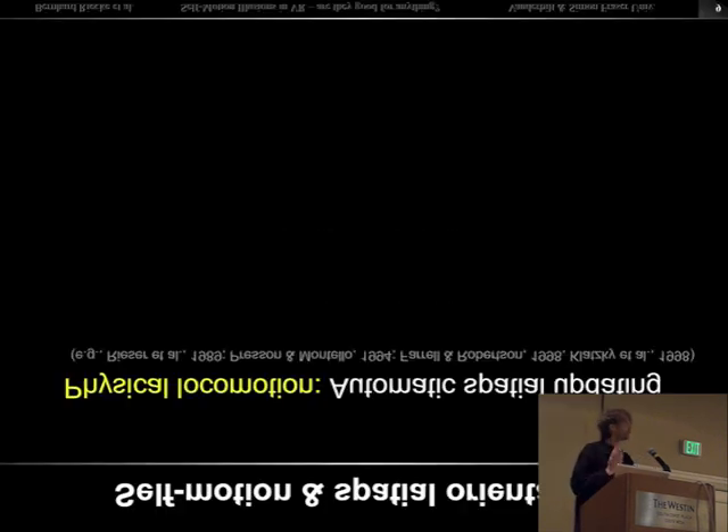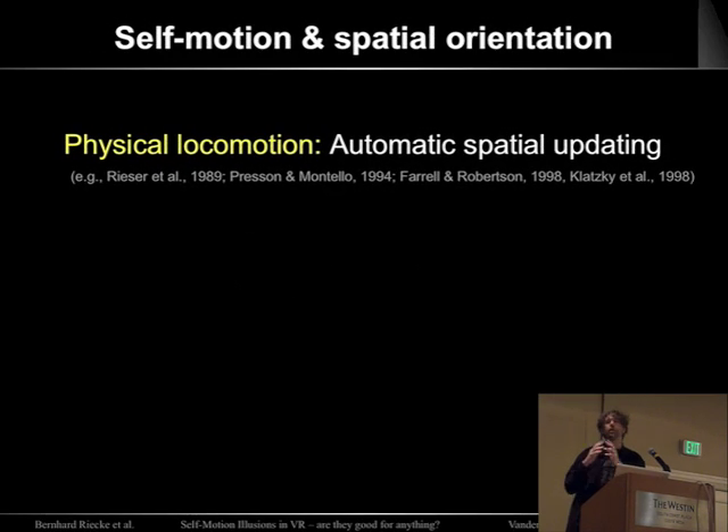Here's a live demo. Even with eyes closed, your brain automatically updates where things are in the surrounding. So if this works, I should still know that you're over here, my computer's here, and the two screens are here. If it doesn't work well, I need to change my career. This is automatic spatial updating — it seems to happen whenever we physically move. If you're asked to do a perspective change, it's a lot easier when you're allowed to physically move to that orientation.